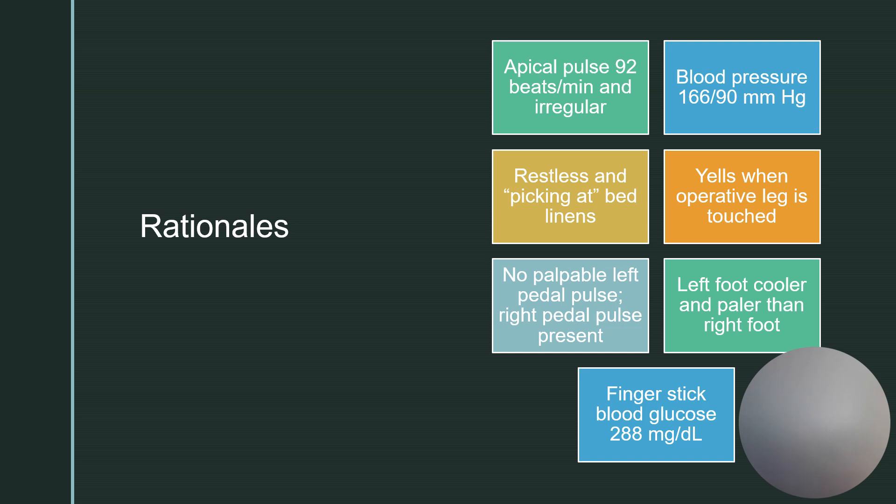A finger stick blood glucose of 288 could be caused by increased stress. Stress causes the release of cortisol from the adrenal glands, and cortisol is a steroid that elevates blood sugar. Or maybe she just has uncontrolled diabetes.